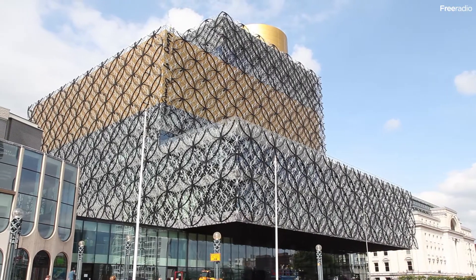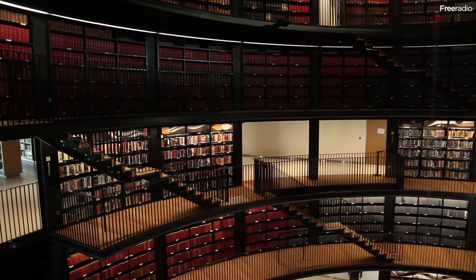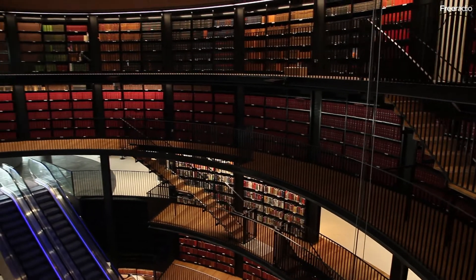This is the brand new Library of Birmingham. Free Radio has been given exclusive access to the multi-million pound building, which is the largest of its kind in Europe.